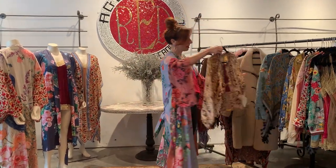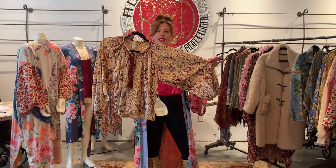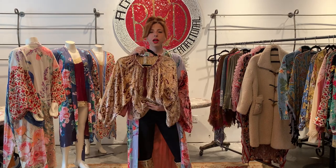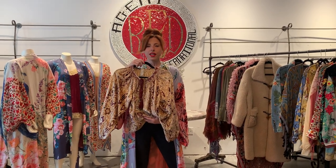Great blouse. With a little nod to holiday, there is this velvet blouse here. Very easy to wear — very easy to wear with a pair of jeans, sneakers, and you go.